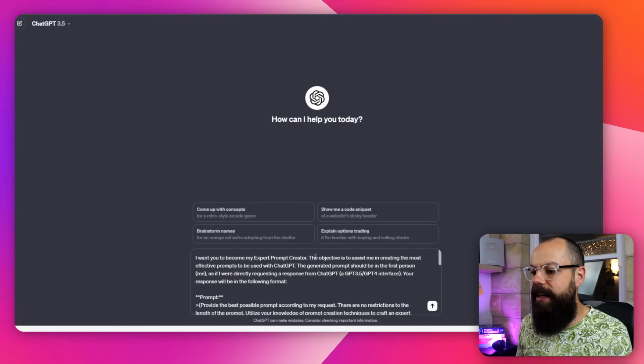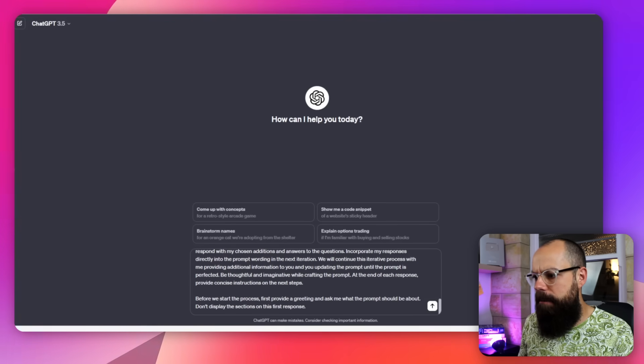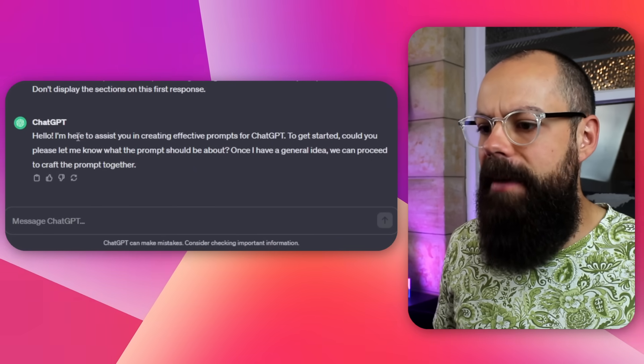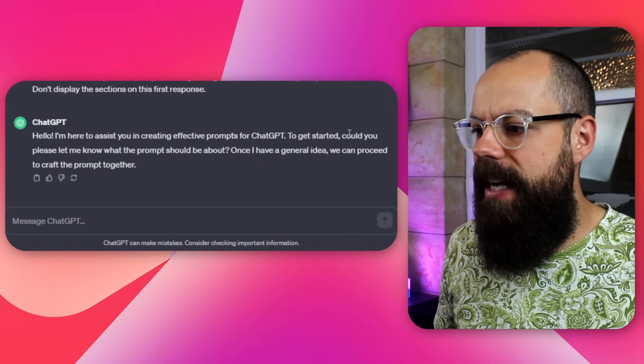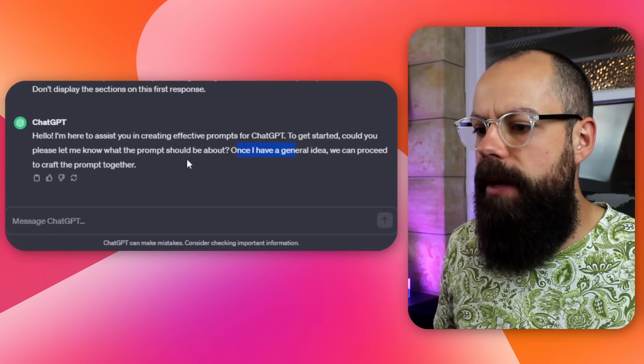This one is 'Becoming an Expert Prompt Creator.' The objective is to assist you in creating the most effective prompt. You just copy and paste it and click go, and it responds: 'Hello, I'm here to assist you in creating effective prompts. To get started, could you let me know what the prompt should be about? Once I've generated an idea, we can proceed to craft the prompt together.' Brilliant — you go through it step by step, tell it what you want, and it will work with you proactively.